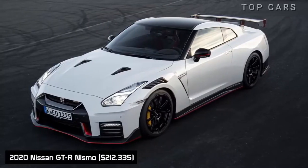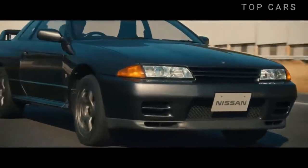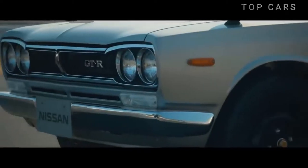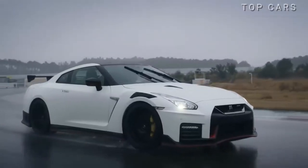The 2020 Nissan GT-R Nismo. In 1989, the R32 GT-R was dubbed the Godzilla thanks to advanced technology and powerful performance. Inheriting the best of it, the 2020 Nismo has an undisputed air of a racing car.